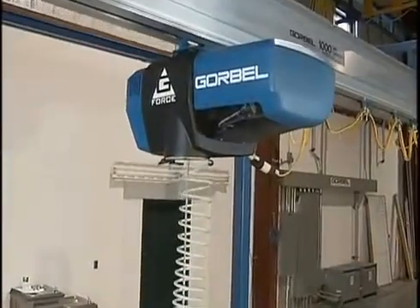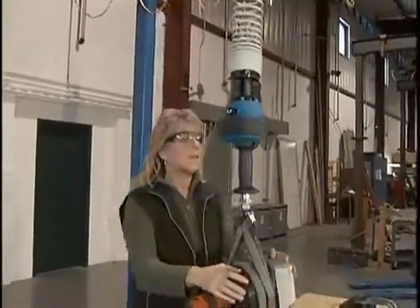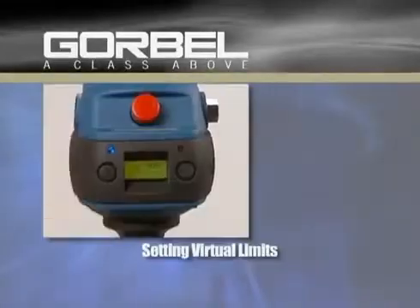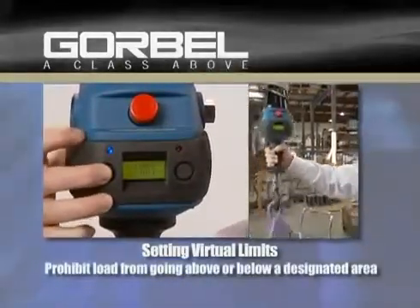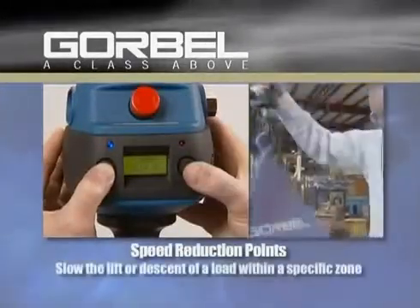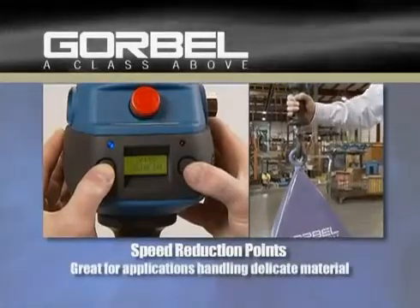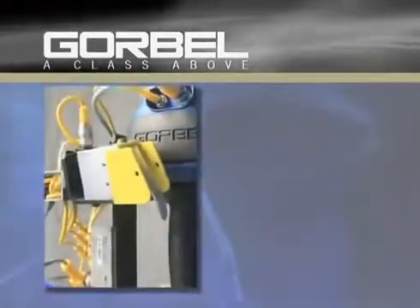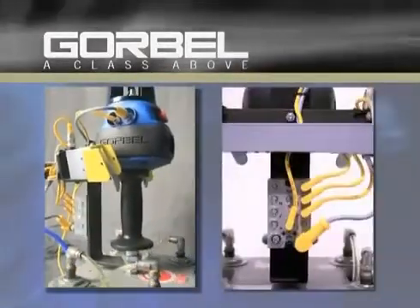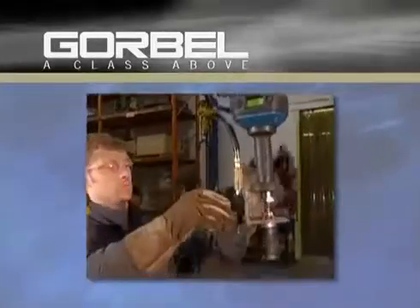Higher-end models are available with additional programmable intelligence features to expand the possibilities of their application, such as setting virtual limits to prohibit a load from going above or below a designated area, and speed reduction points which slow the lift or descent of a load within a specific zone — great for applications handling delicate material. Several customizable inputs and outputs create endless possible uses for the G-Force, and can be integrated to allow for a variety of custom semi-automated features and tooling options.